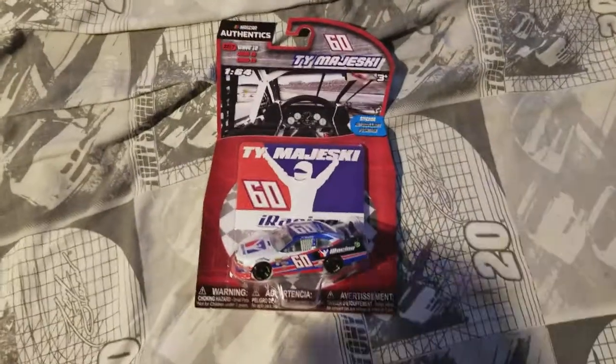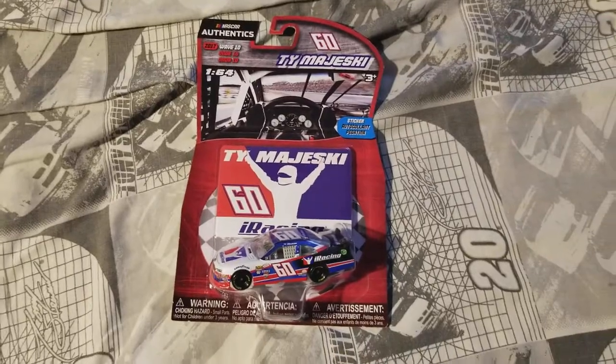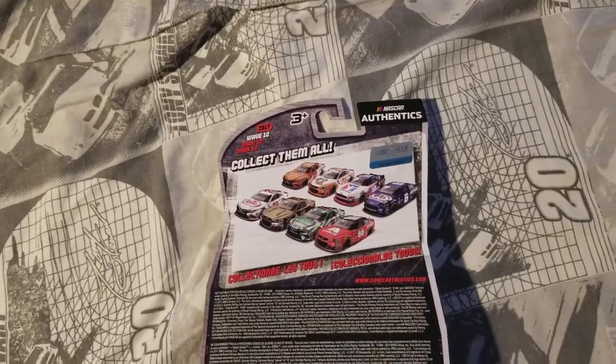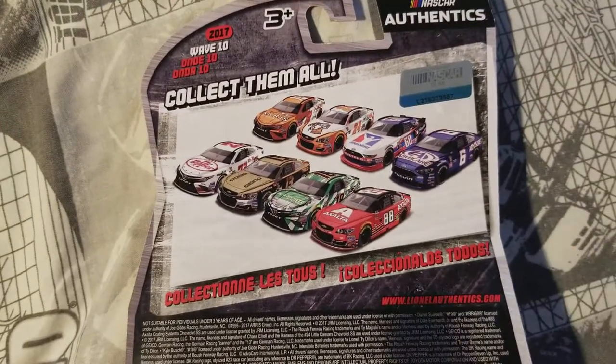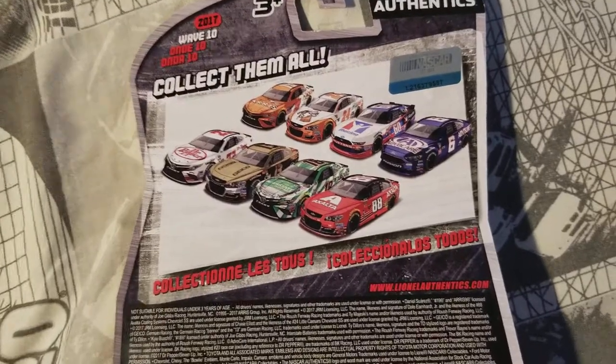Hey guys and welcome back to yet another diecast video. I've been gone for a while with these types of videos and now we're coming back strong. This time last week I didn't have any of wave 10, and now we have 6 of them — or 5.